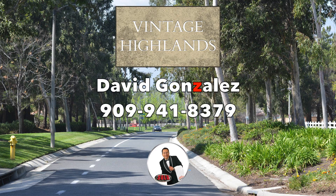And that's your Vintage Highlands Real Estate Market Update of the Month. If you have any questions, feel free to call me at 909-941-8379. Make it a great day.